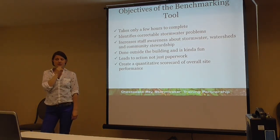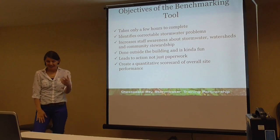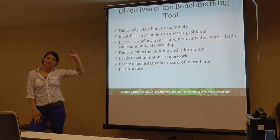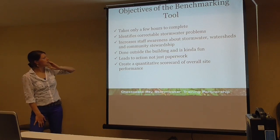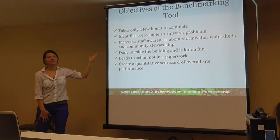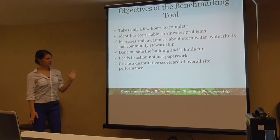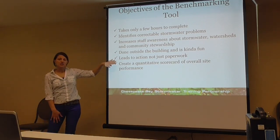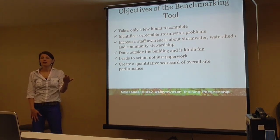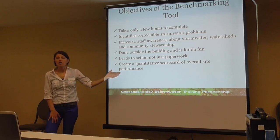The objectives of the tool: it only takes a couple hours to complete. You walk the entire site — hopefully with your staff — so it's a training opportunity as well. It identifies correctable stormwater problems, things that are easy quick fixes. It increases staff awareness. There is a component for watershed and community stewardship as part of that, which you get points for. You get outside, walk around, get away from your computer. It can lead to action as opposed to just paperwork. Every time you do this, whether annually or quarterly, it's something you can document and take credit for, and it ultimately creates a quantitative scorecard based on overall site performance.